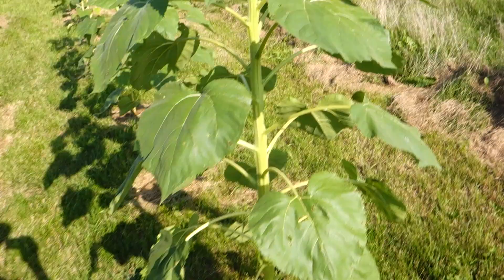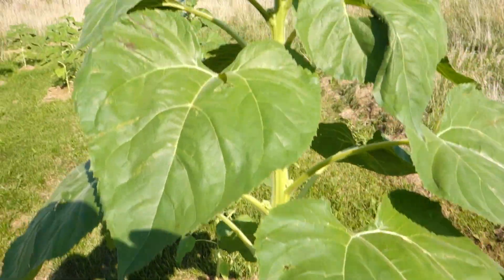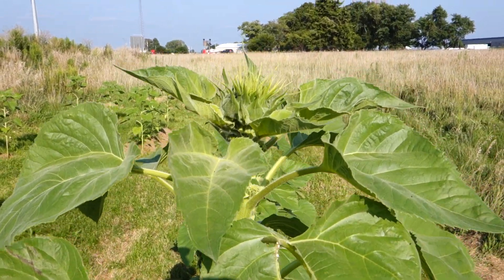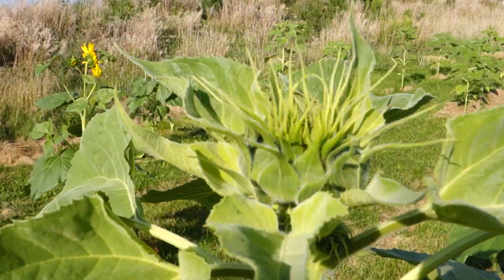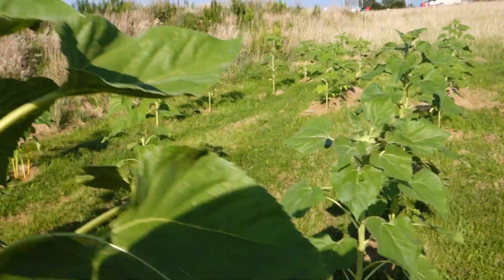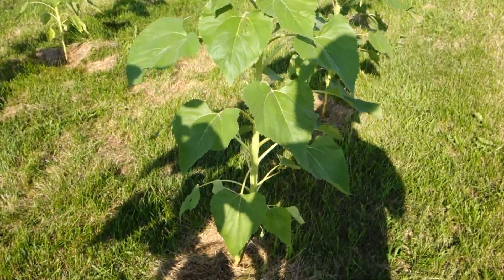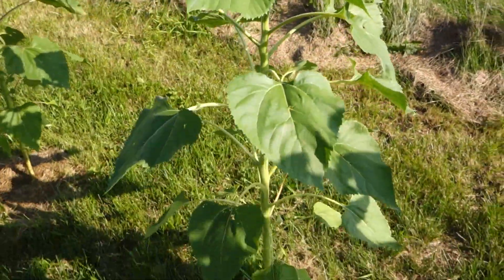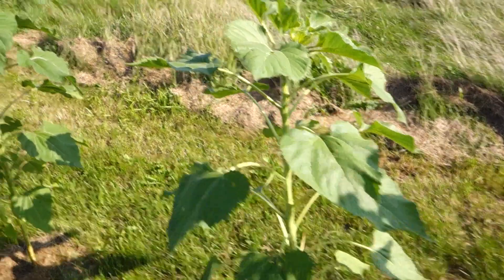This seems to be the healthiest plant. It's got the thickest trunk and its flower hasn't exploded yet. This one looks pretty good — blossom's kind of small. It'll probably pick up another couple feet before it blooms.